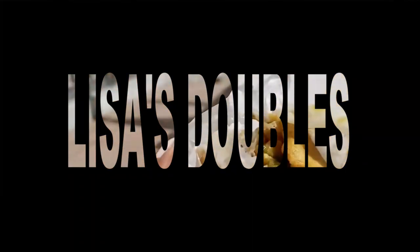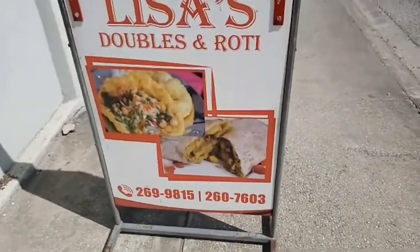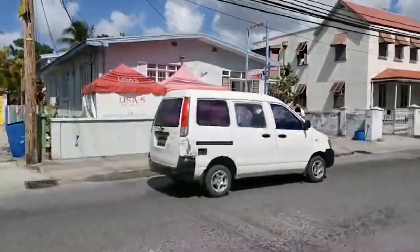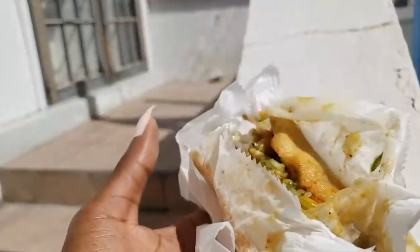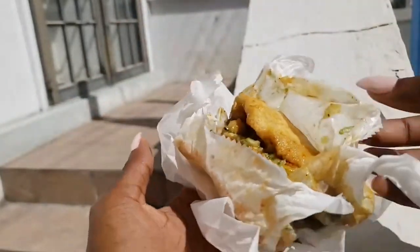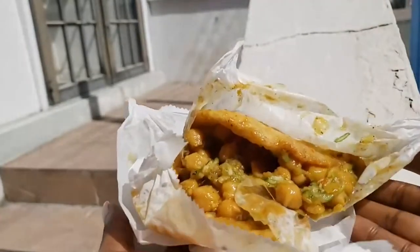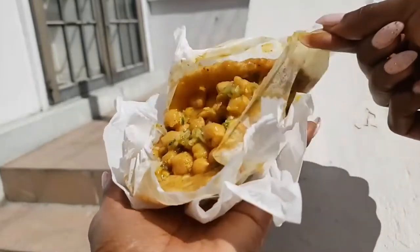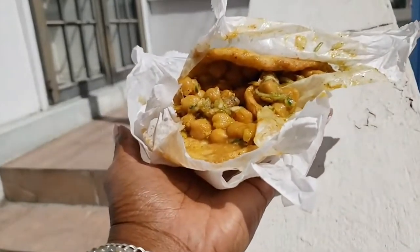Lisa's Doubles is a roadside stall that sells doubles and rotis on Worthing Main Road on the south coast of Barbados. Doubles is a popular Trinidadian street food, a favorite of both locals and tourists in Barbados. The fillings consist of curry chickpeas and pickled cucumbers, dressed with either tamarind or mango sauce.